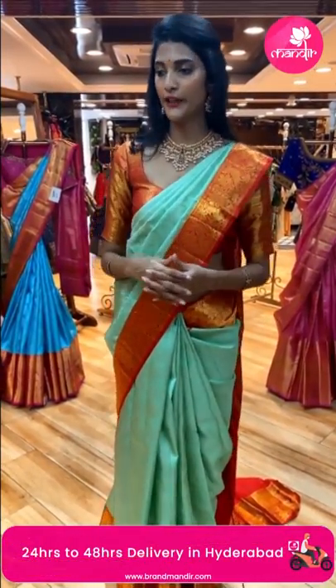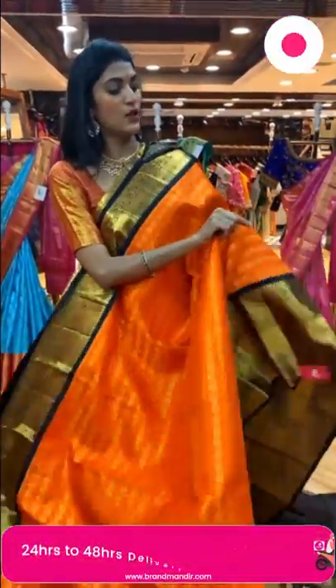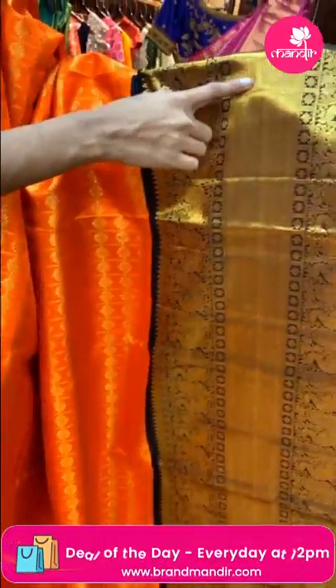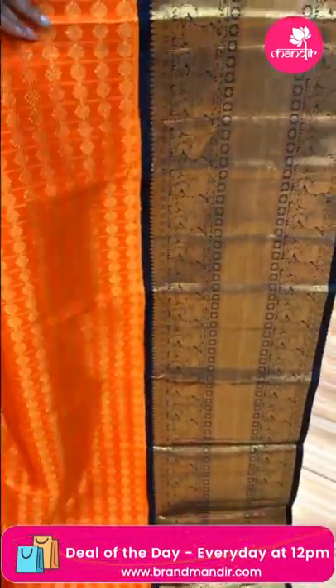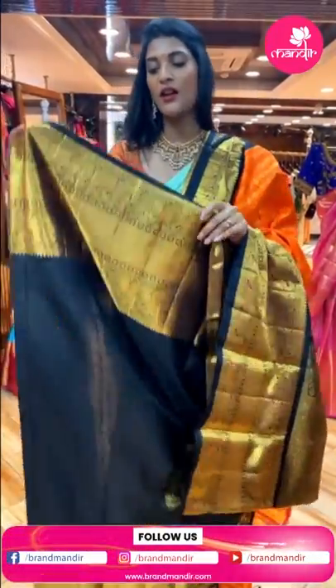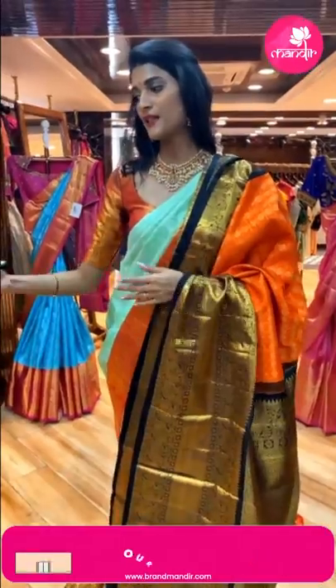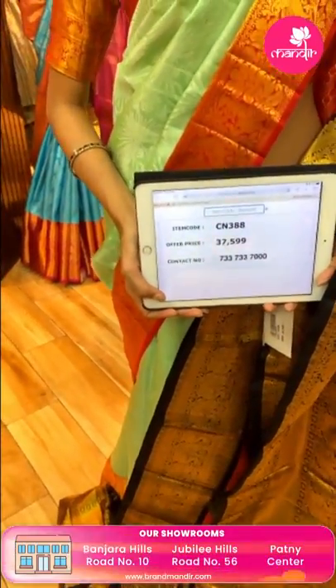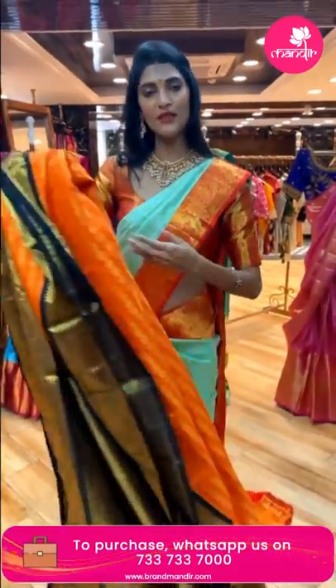Now here's a unique color combination — orange and black. The body has manaki floral buttas in zari lines pattern. The border has diamonds, cross lines and peacocks in gold zari. The pallu has diamond brocade work in gold zari — a beautiful rich gold zari pallu. There's a contrasting blouse in black color. The price is Rs. 37,599 and the item code is CN388. Send the screenshot to 733-733-7000.